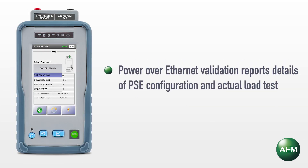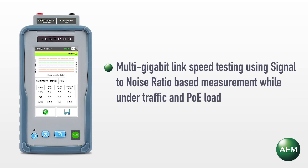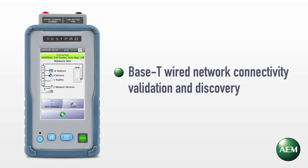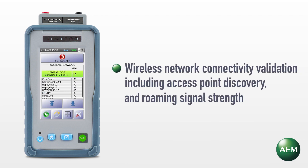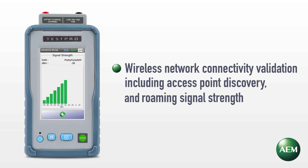Power over Ethernet validation reports details of PSE configuration and actual load test. Multi-gigabit link speed testing using signal-to-noise ratio-based measurement while under trapped traffic and PoE load. Base-T wired network connectivity validation and discovery. Wireless network connectivity validation, including access point discovery and roaming signal strength.